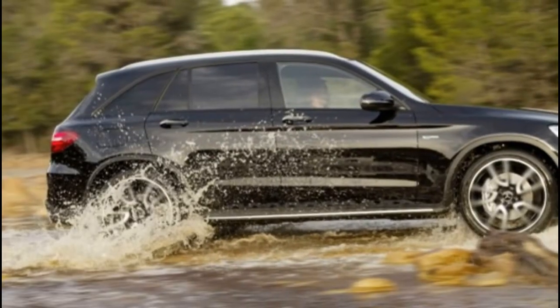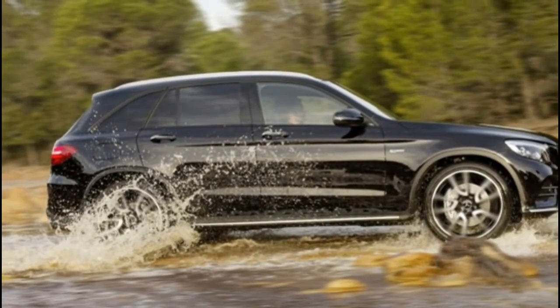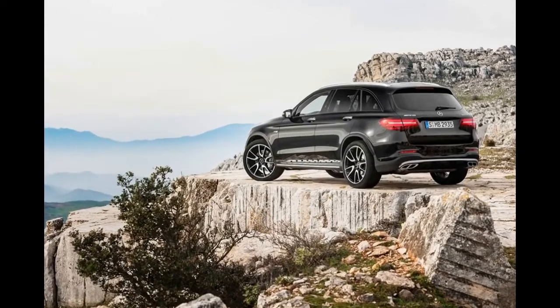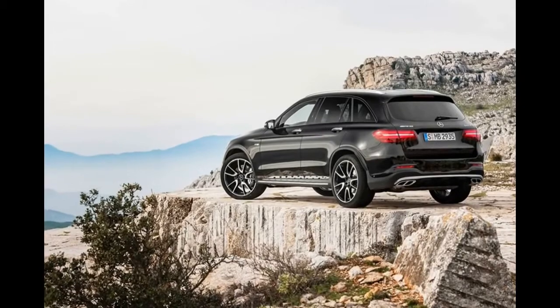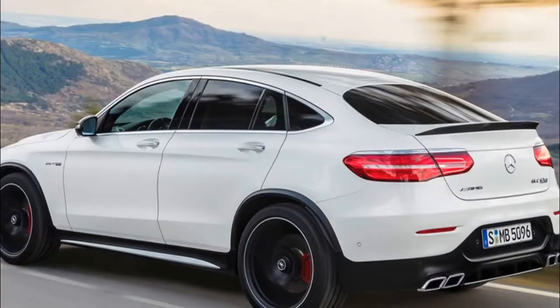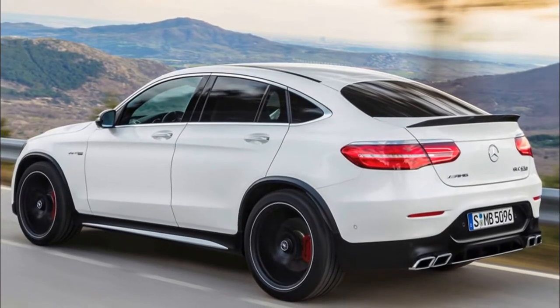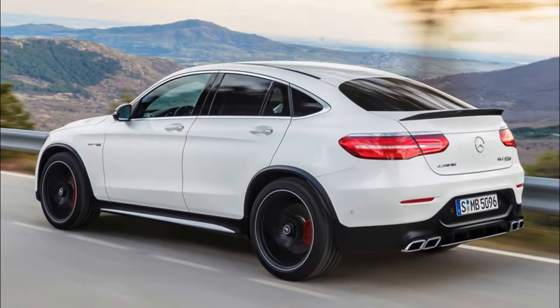If practicality isn't your thing, there's also a GLC 63 Coupe version on offer. It gets the full AMG treatment, just like its bigger-booted sibling, and comes in both standard and S trims too. To top it all off, an Edition 1 flagship will be available at launch for a limited time, with grey or yellow detailing on the body and carbon fibre trim and yellow detailing inside.